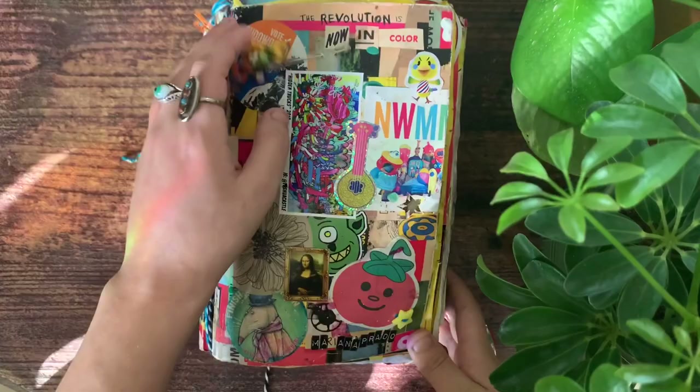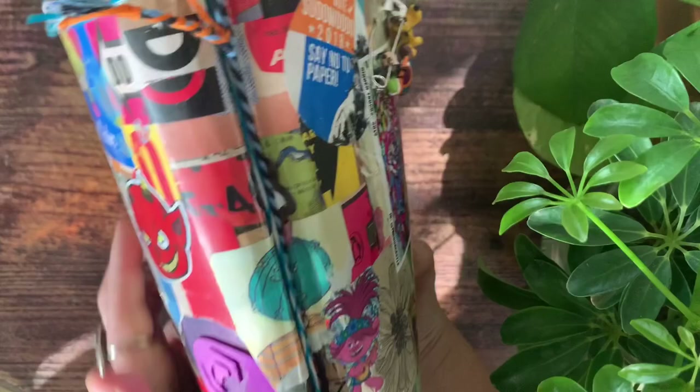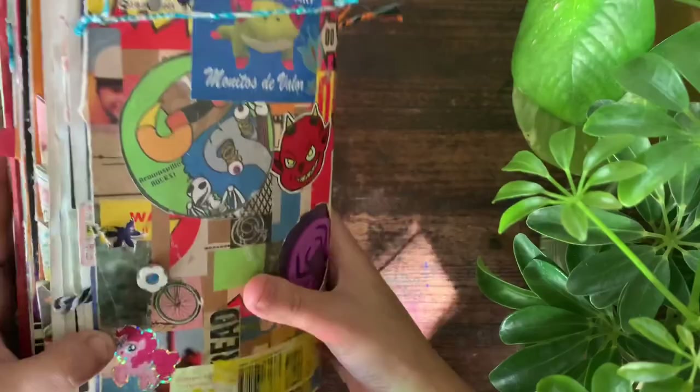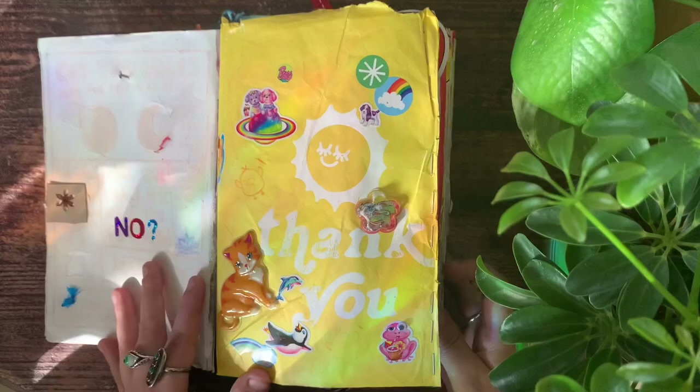Thank you for watching this video. Today I'm going to show my reckless journal. I don't really refer to it as a reckless journal because I didn't follow the prompts — I just had the book and wanted to do my own thing and used it as a canvas to create this. I kind of like to call it a found objects book, and you'll see why.